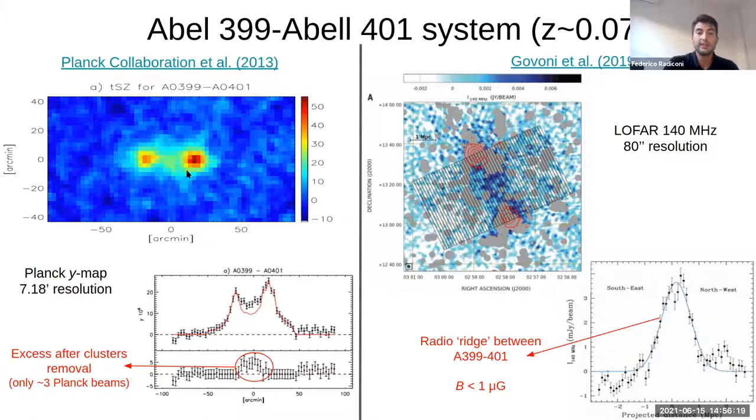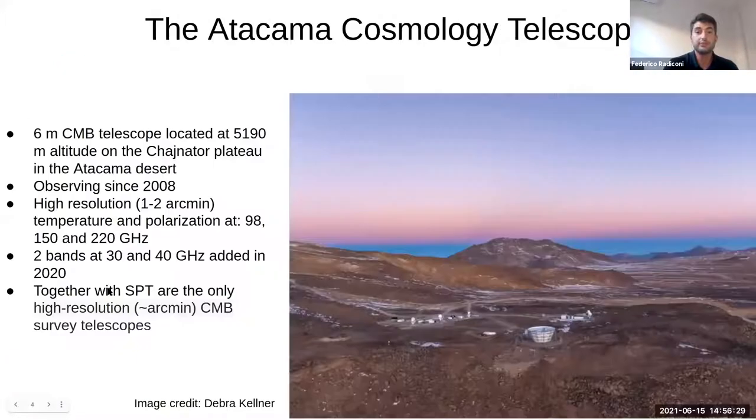So we would like to study this system again, but with an instrument that has much better angular resolution than Planck. For this we used Atacama Cosmology Telescope data, which can reach an angular resolution of the order of one to two arcminutes at three different frequency bands: 98, 150, and 220 GHz. Being located in the Atacama Desert, it also achieves improved sensitivity over Planck, producing maps that can be used to study our system in detail.